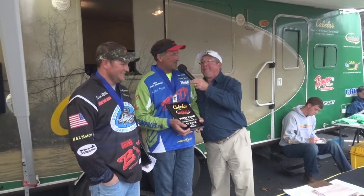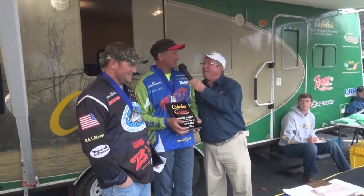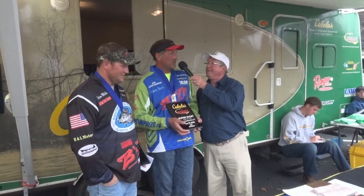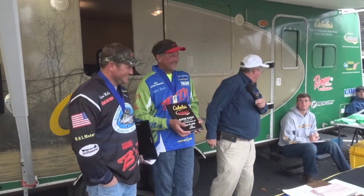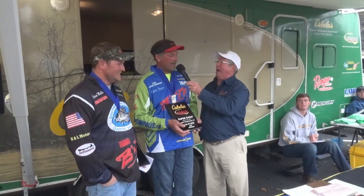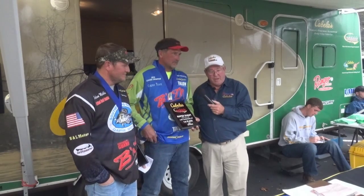Well, we cast a little bit. We were casting over brush. One fish that we caught came off the docks. These boys are extremely good at shooting docks. We have several teams that are experts at shooting docks here.